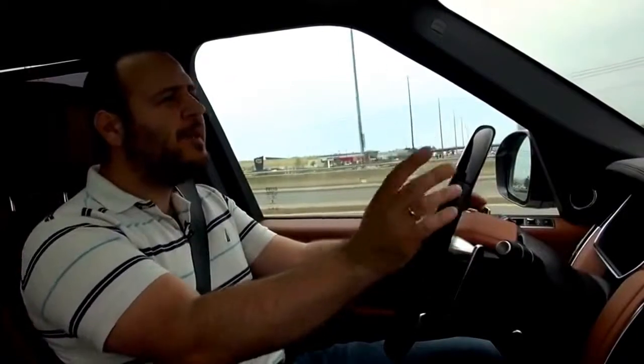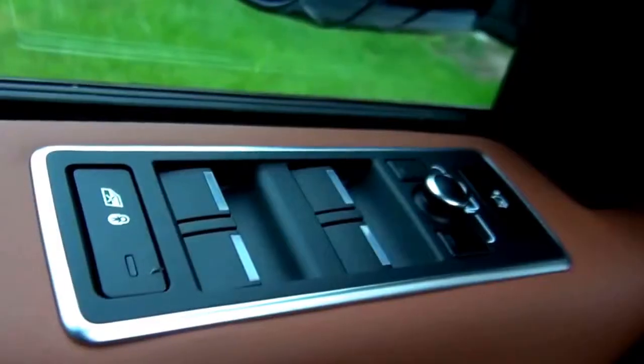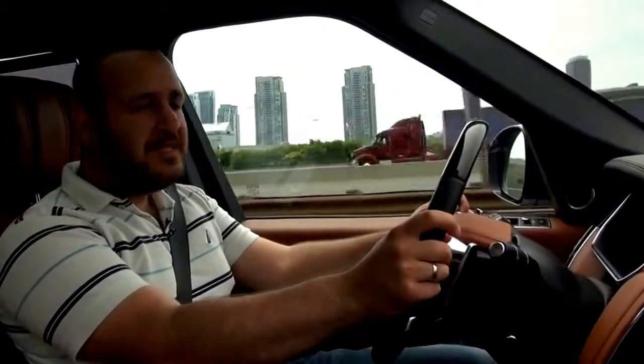Why would you ever pay more money for another car? You know what? This thing is a rocket.